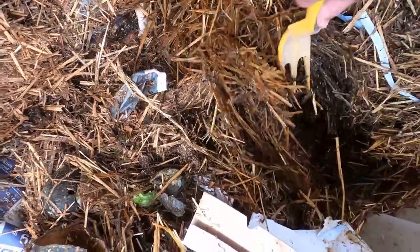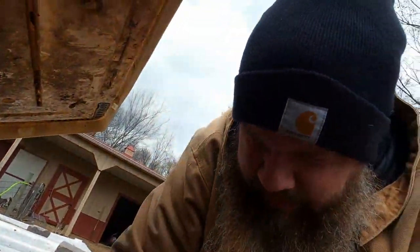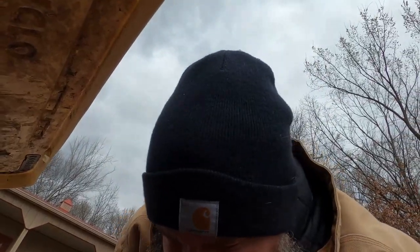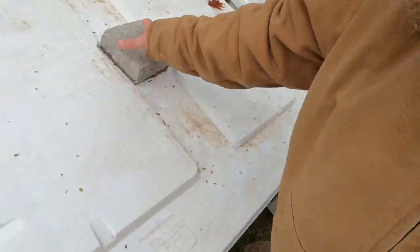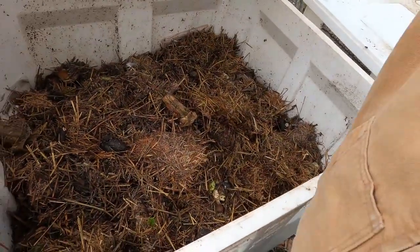Oh, that is wetter on the bottom. Well, they won't worry about it — they'll just leave the top to be dry and the bottom to be wet. I know there's worms in there. I was worried that the rain would get in there and absolutely soak it. These ones should be fine because they have the newer ones with the better lids.